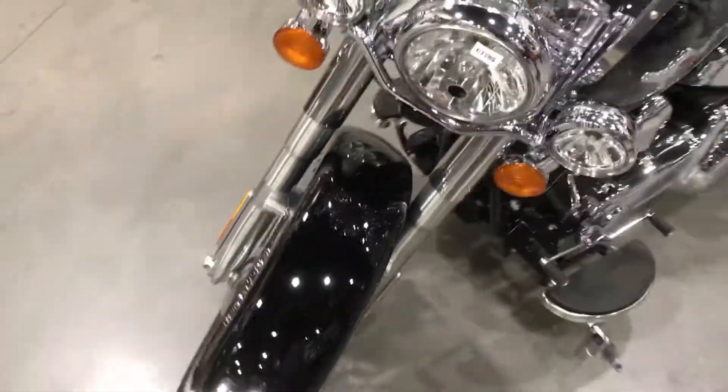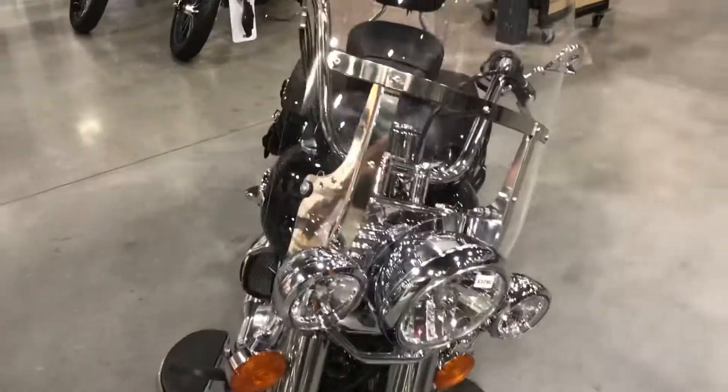If you're interested in this bike, make sure you call or stop in the shop and talk to Brian and Dan and we'll get you squared away.